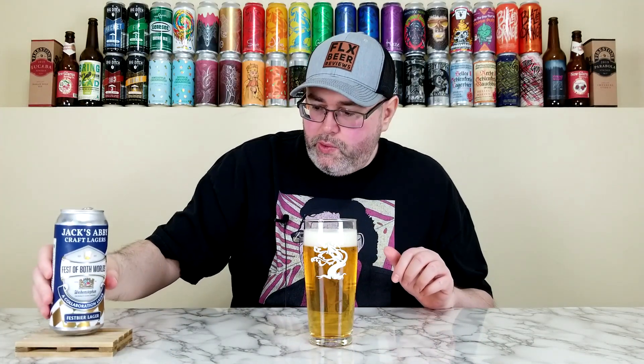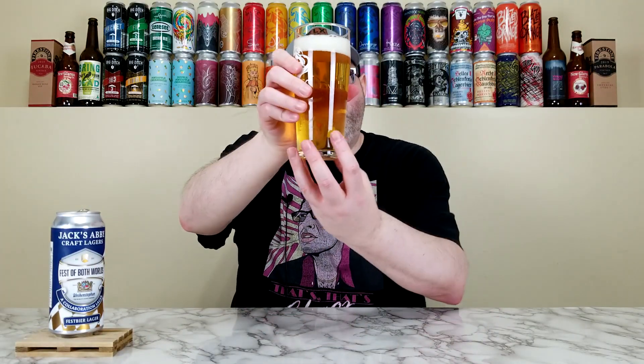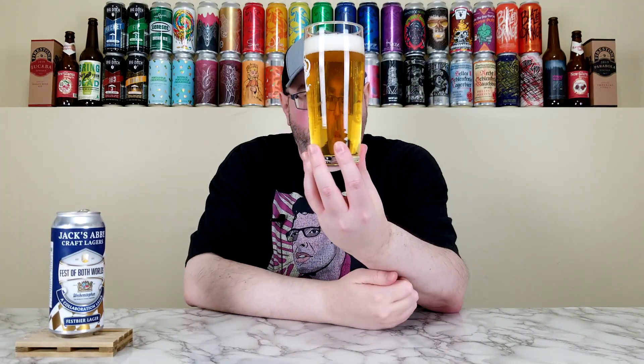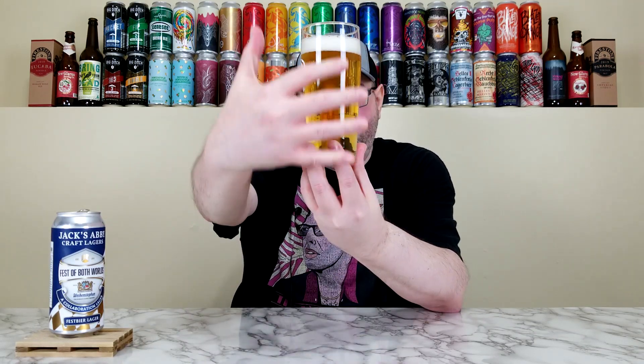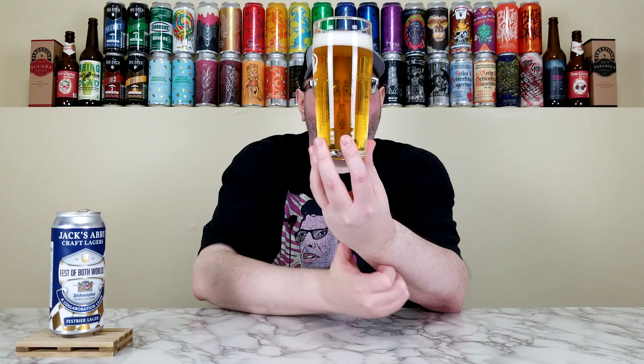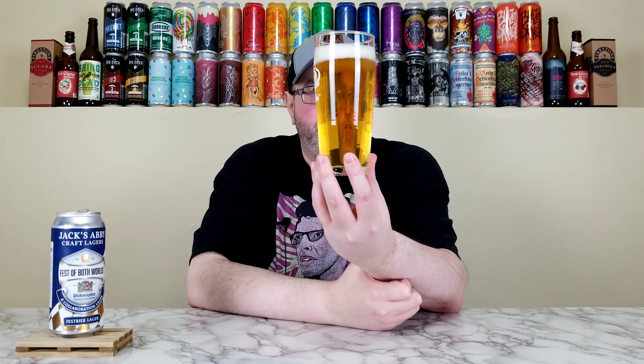This is going to be lighter — it'll look like a Fest beer as opposed to your darker Märzens. And I'm here for it. Already off to a good start, looking beautiful. Beautiful clarity, definitely looks like a Fest beer. Has this nice yellow-golden color, clarity through the roof. Decent carbonation, just over a finger of this soap-sudsy-looking head, but it looks beautiful for what it's supposed to be.